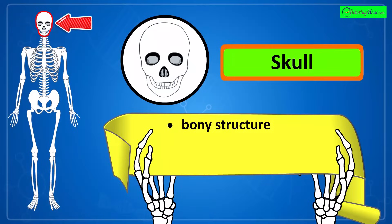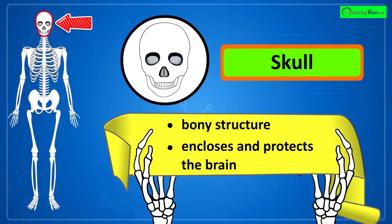That's the skull, a bony structure that encloses and protects the brain, including the facial bones.